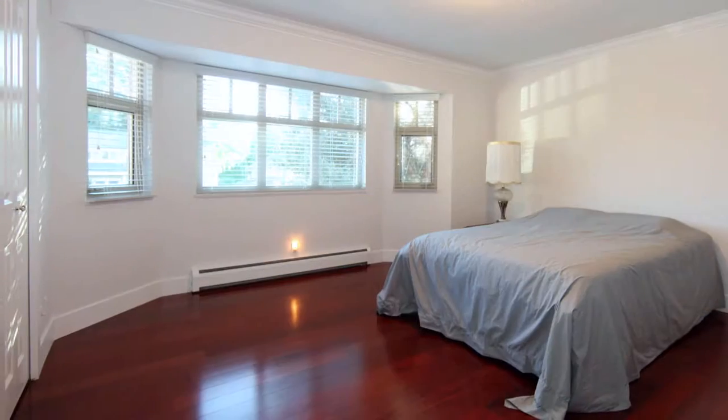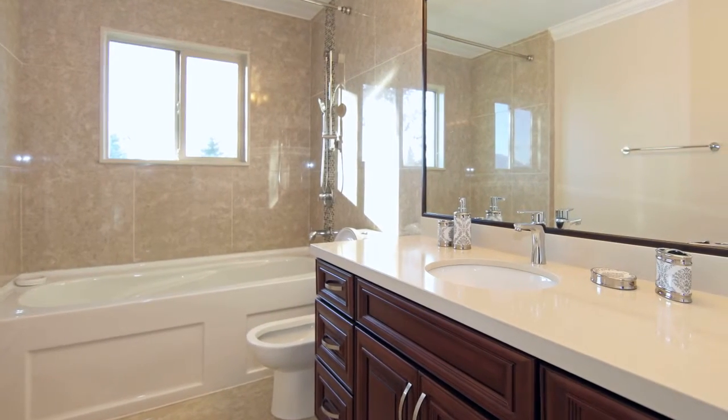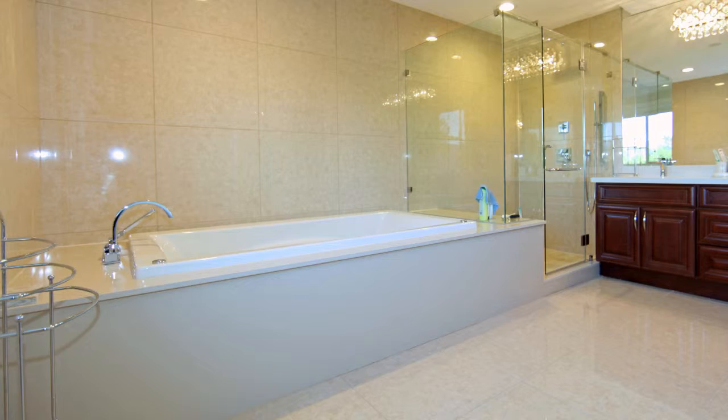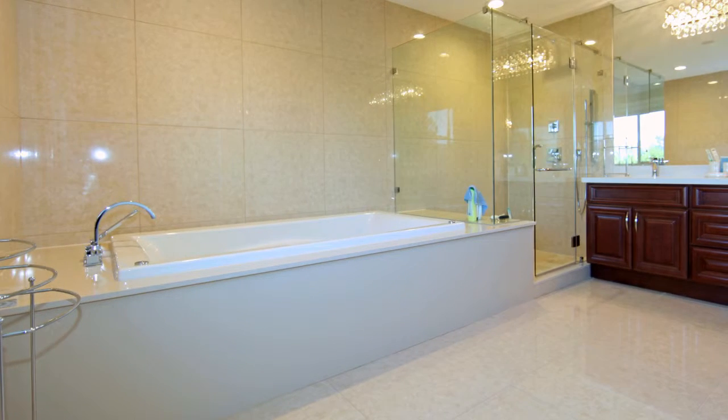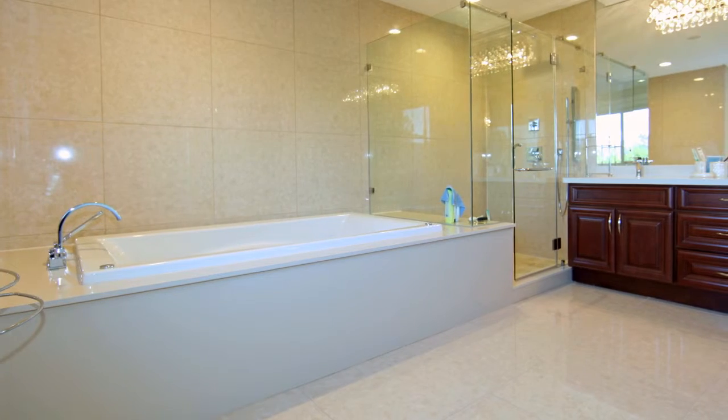In total, this home has 4 bedrooms and 5 bathrooms. The stunning master ensuite features a double vanity with high-end fixtures, a frameless glass shower with a rainfall shower head, and a separate soaker tub.